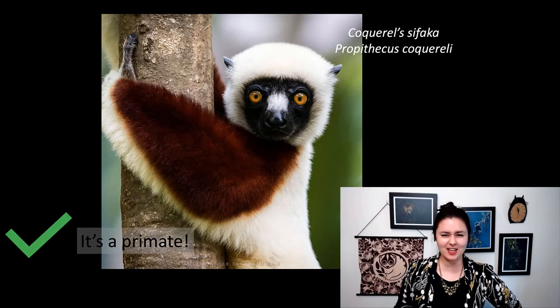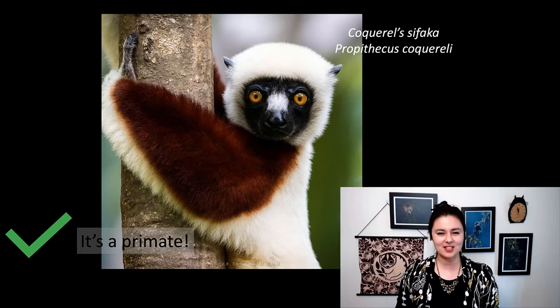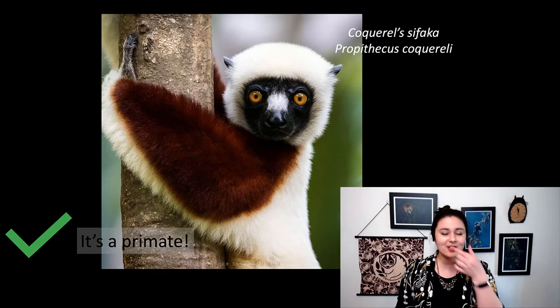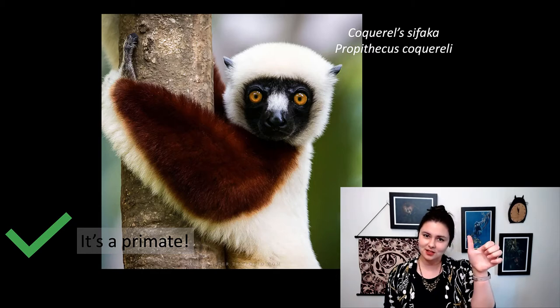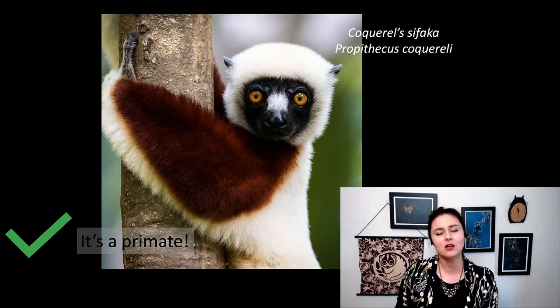If you answered yes, you are correct. This is Cockerell's Sifaka, Propithecus cockerelli — a lemur that lives in Madagascar. You can tell, look at those cute, soulful eyes: they're close together and both facing forward looking right at you. You can also see there's a little hint of an opposable thumb. Even though this guy has a slightly longer nose, it's not nearly as long as a dog's.